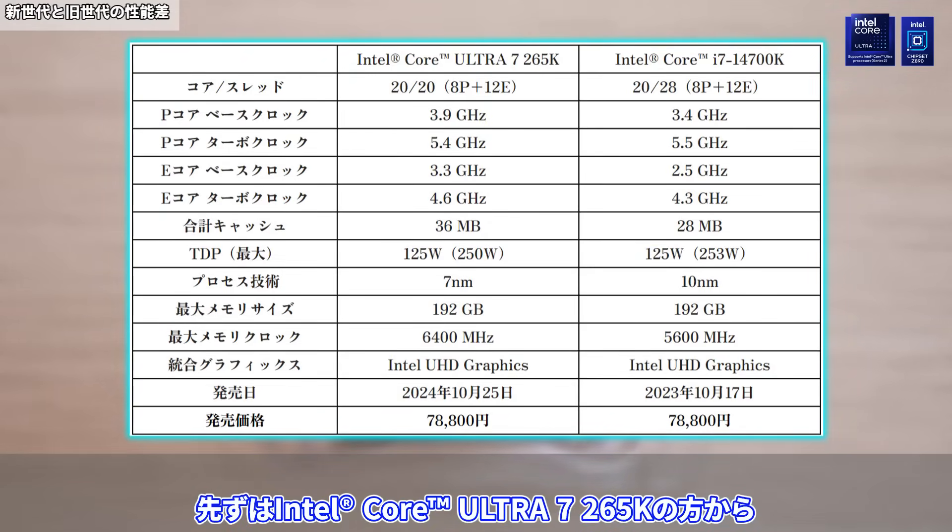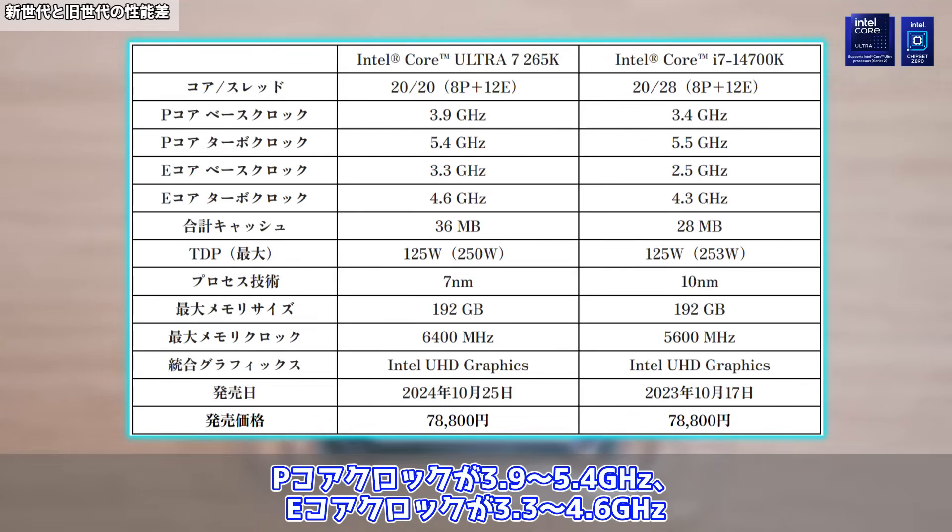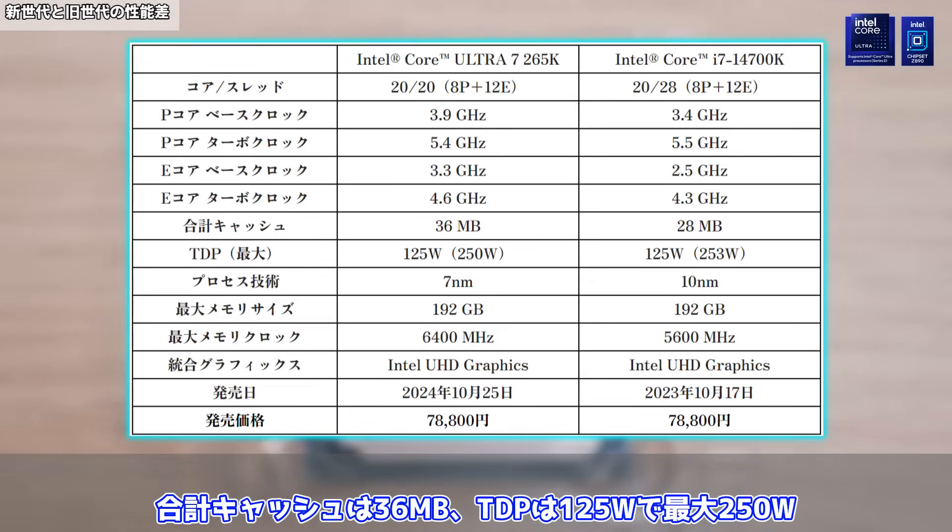こちらが7のスペック表となります。Intel Core Ultra 7 265KはPコア8コア、Eコア12コアの20コア20スレッド。Pコアクロックが3.9から5.4GHz、Eコアクロックが3.3から4.6GHz。合計キャッシュは36MB、TDPは125Wで最大250Wとなっています。